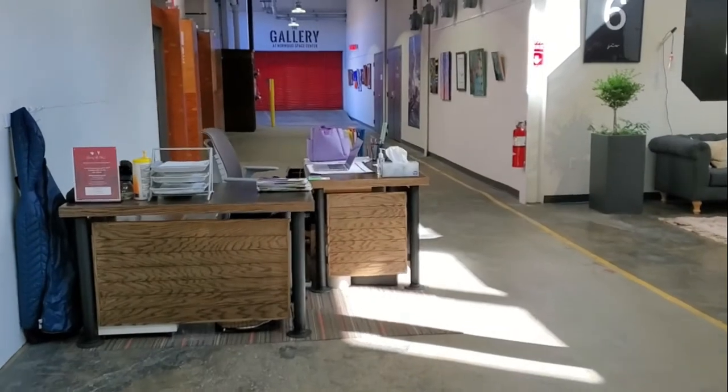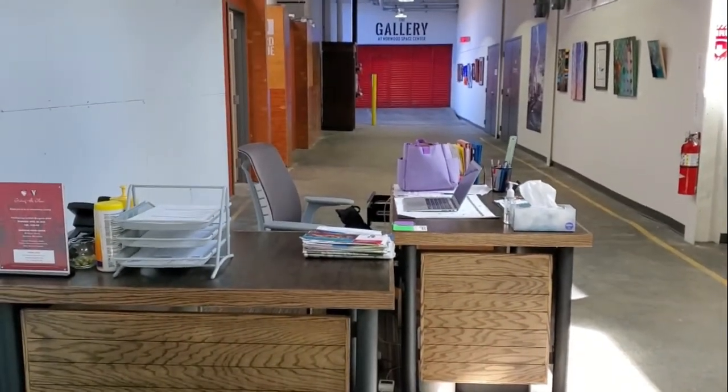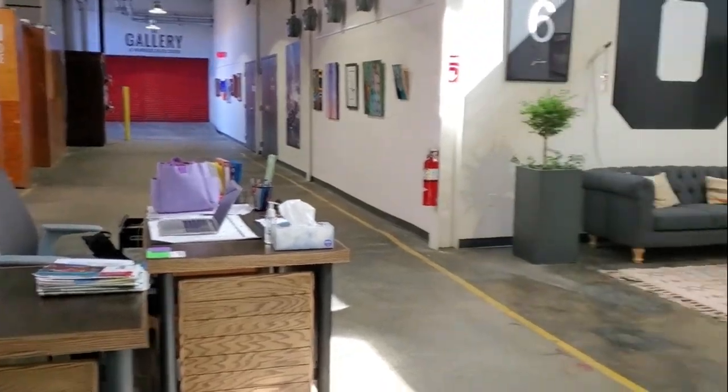Now you'll see my desk — this is where I'll be sitting. So if you need any help or any assistance or anything like that, I'm normally sitting at this area here. But please feel free to email or call me.